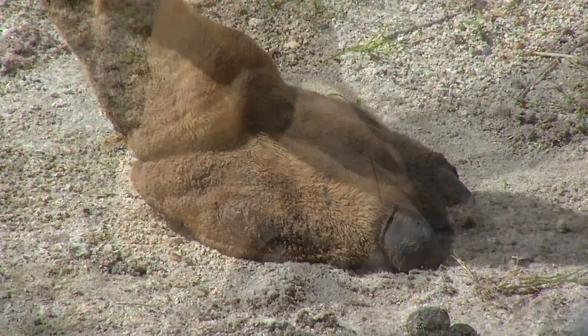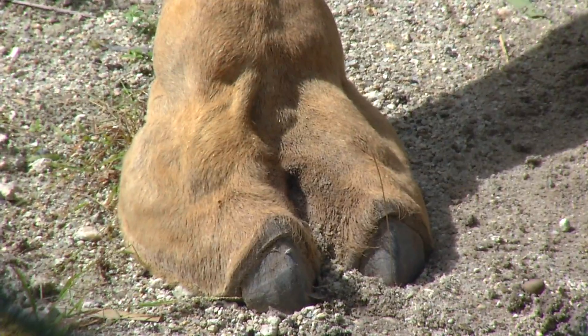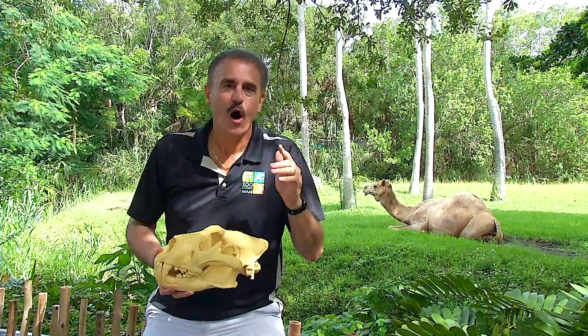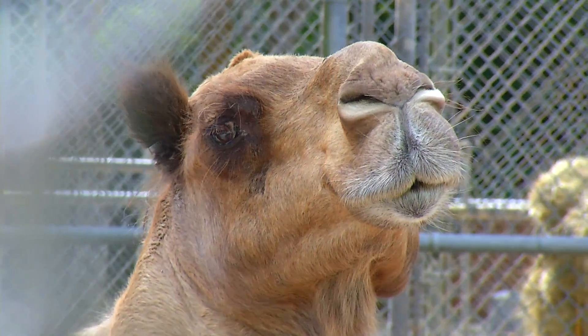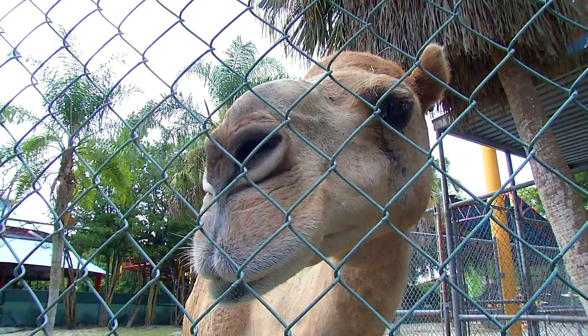Another specialized trait are its feet. It has wide, flat feet so it can walk on desert sand without sinking in — kind of like snowshoes, except they're sand shoes. Also, the camel is able to seal its nostrils, seal its ears, and close its eyes with special eyelashes so that when the sand is blowing, it doesn't go in.